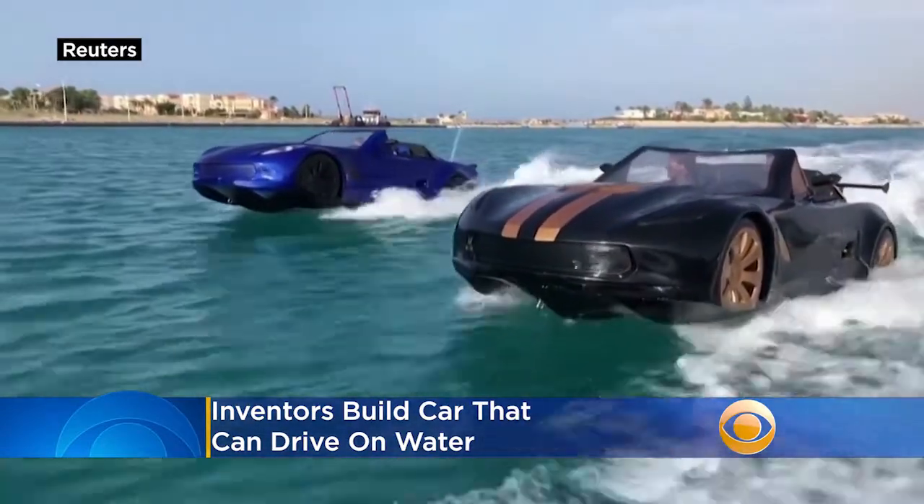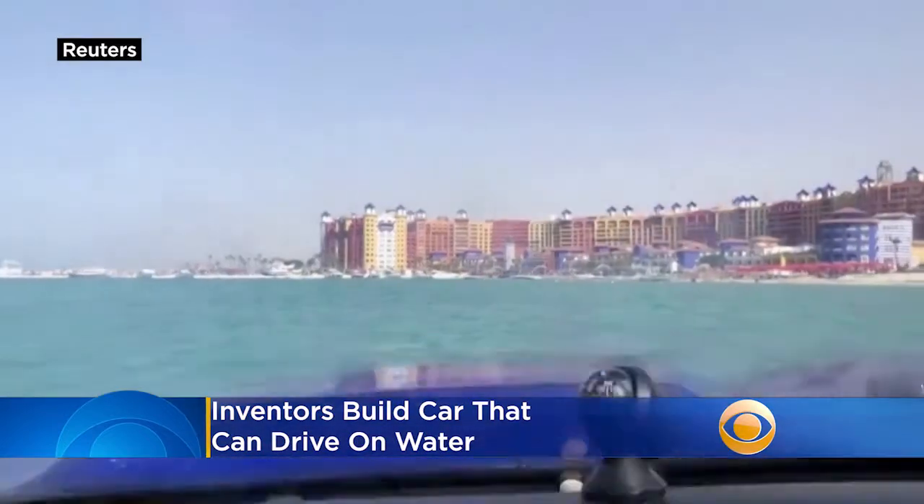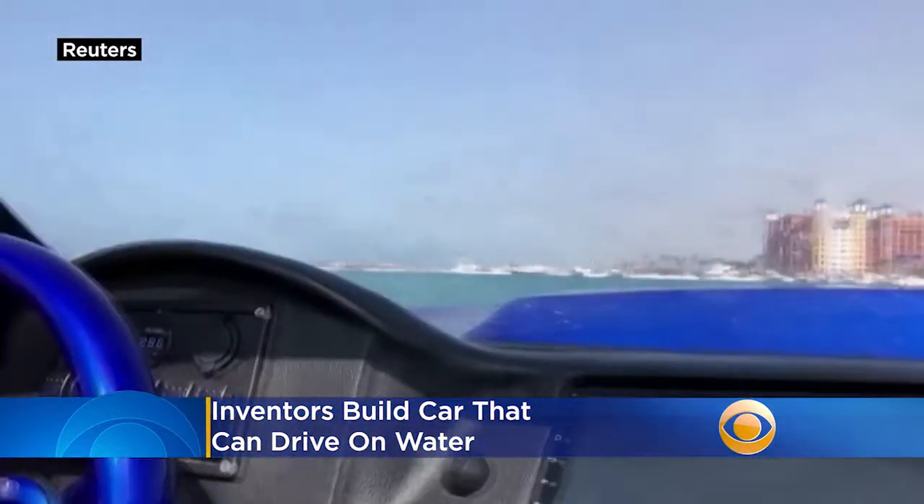They can go up to 43 miles per hour with surround sound speakers and GPS tracking. After putting a video of their creation online, they started getting orders to make them for other people. They range from $19,000 to just under $45,000.